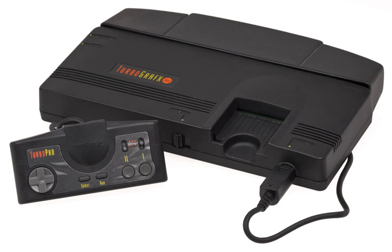The TurboGrafx-16 Entertainment Super System, known in Japan and France as the PC Engine, is a cartridge-based home video game console manufactured and marketed by NEC Home Electronics and designed by Hudson Soft. It was released in Japan on October 30, 1987, and in the United States on August 29, 1989. It also had a limited release in the United Kingdom and Spain in 1990, known as simply TurboGrafx, and the Japanese model was imported and distributed in France in 1989.